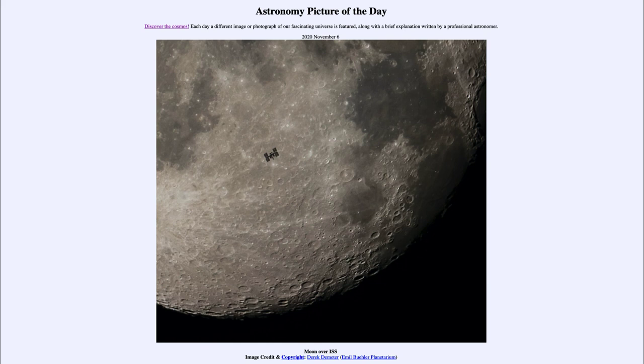That was our picture of the day for November the 6th of 2020, titled Moon over ISS. We'll be back again tomorrow for the next picture. Until then, have a great day everyone, and I will see you in class.